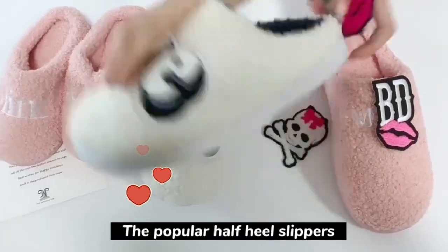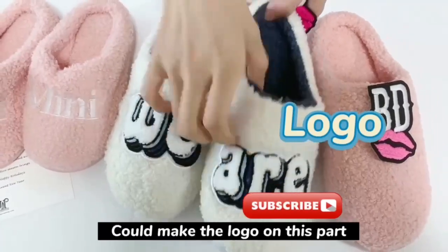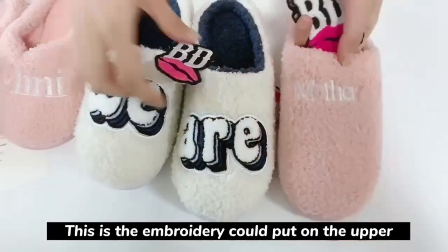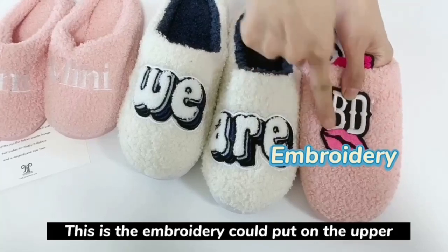The popular half-hear slippers could make the logos on this part, and we have different choices for you. For example, this is embroidery, and this is the embroidery put on the upper.